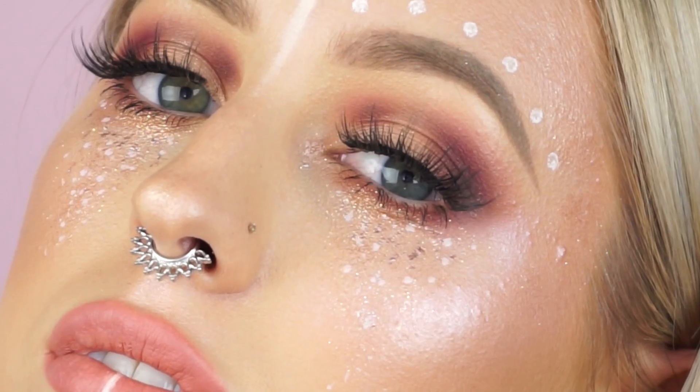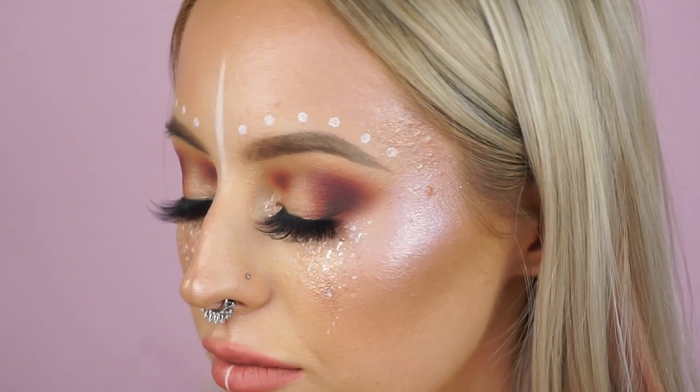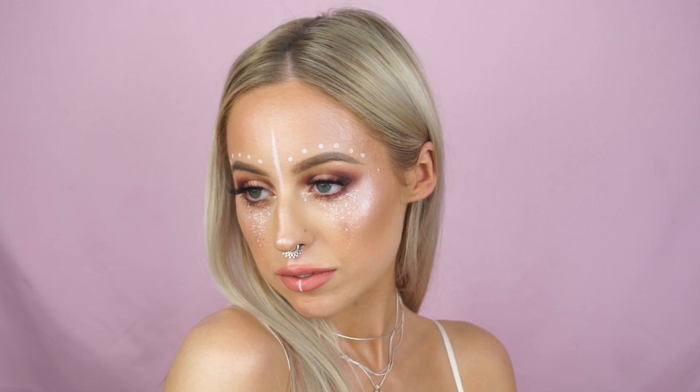Then I'm just finishing everything off with the Kat Von D Lock It Setting Spray. I'm freaking obsessed with this stuff - it's like the nicest setting spray ever. And that's it - that's it for this tutorial. I'm sorry if it was super confusing; when I sit down and film I just wing it, so if it's all over the place that's why. I just don't really ever have a plan - I just go with what I feel. But I really hope you guys like this tutorial. If you did, give it a big thumbs up, and I will see you guys in my next one.